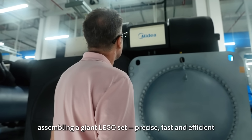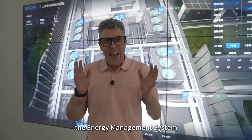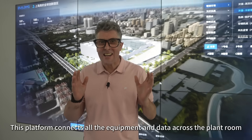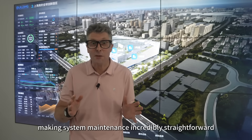Precise, fast and efficient. Now we're standing in front of the smart commander — the energy management system. This platform connects all the equipment and data across the plant room, making system maintenance incredibly straightforward.